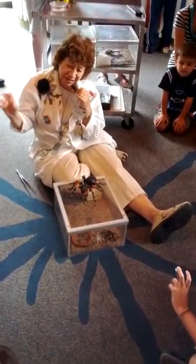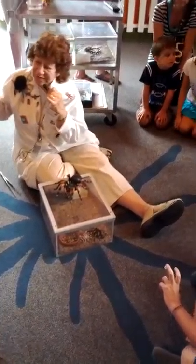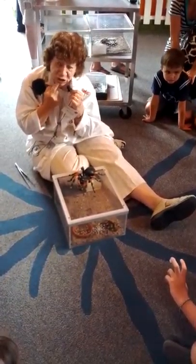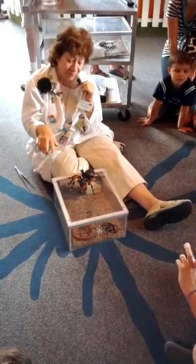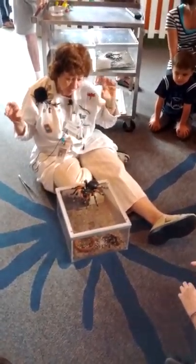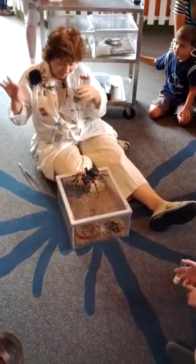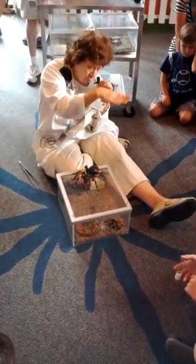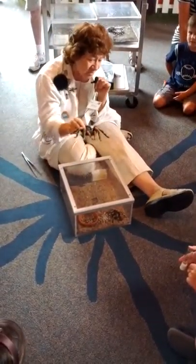These digestive juices break the cricket down into a liquid, because all these arthropods have specialized mouth parts. You've got very clever mouths — yours chews, bites, sucks, and talks. But arthropods have specialized mouth parts. Mosquitoes, moths, and butterflies have sucking mouth parts — they can only suck up their food. Cockroaches and grasshoppers have chewing mouth parts. Houseflies have sponging mouth parts — they can only sponge up their food. Tarantulas have sucking mouth parts, which is why they have to digest the cricket into a fluid.